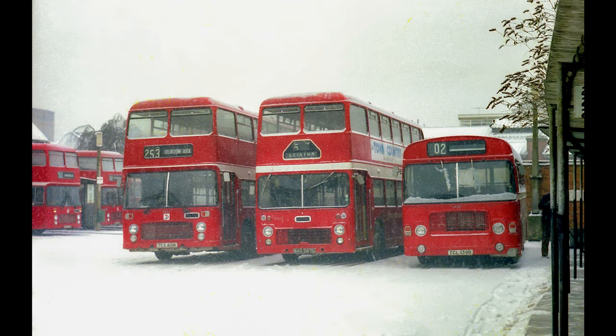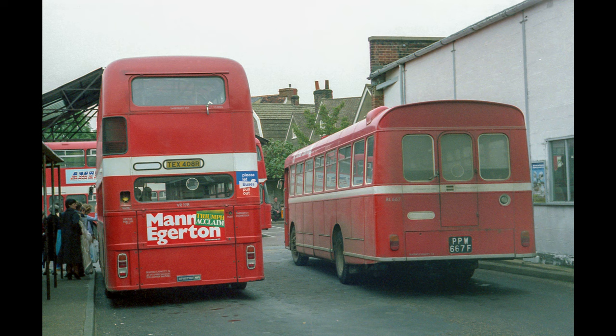Another snowy view — again December '81 — three VRs there: VR191 and VR332, and LH919 on the end. A rear view here — you've got VR198 and RL667 in the old cattle market bus station in Ipswich.